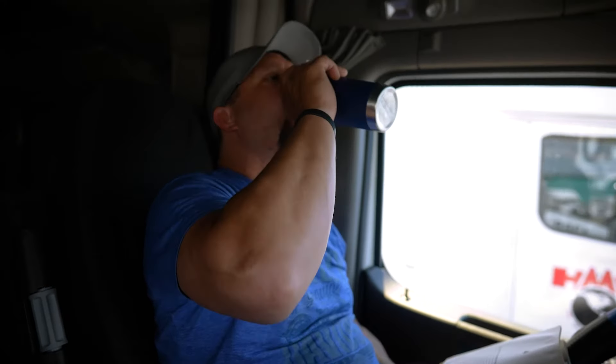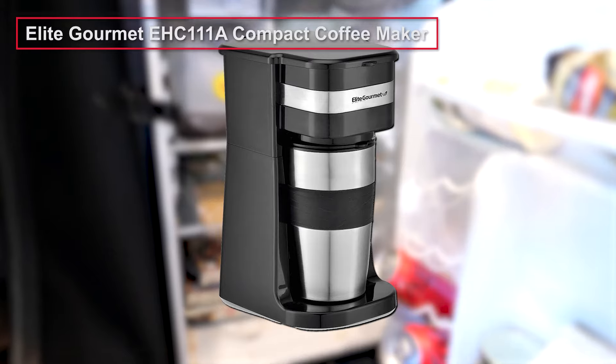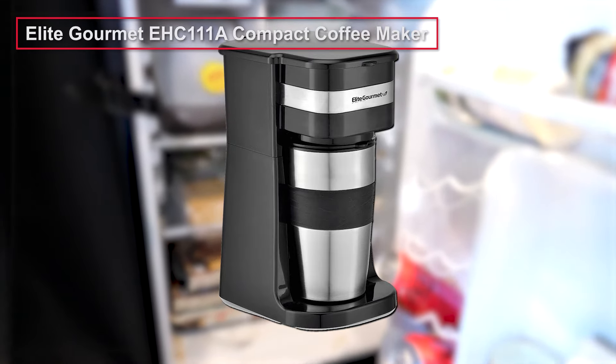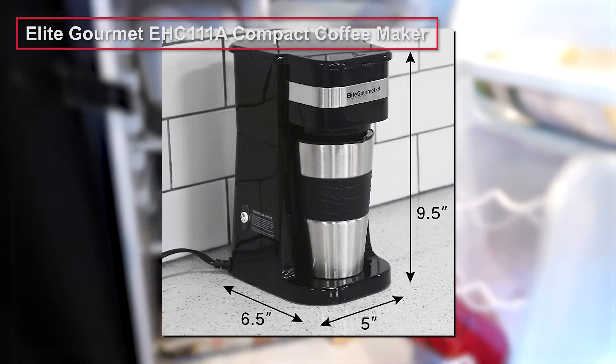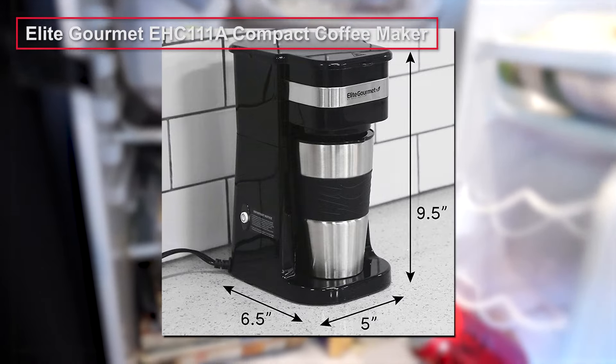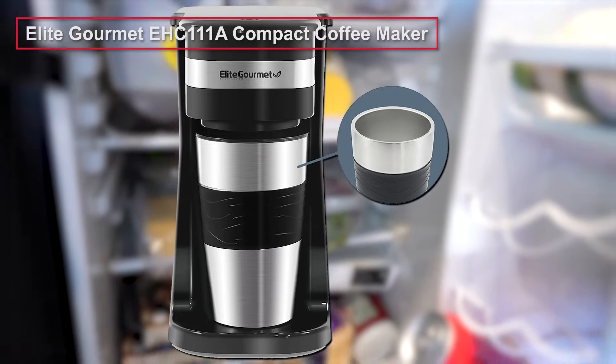Long hours on the road mean that coffee isn't just a morning pick-me-up — it's an all-day must-have item. Most coffee lovers would agree that they can't live without it. Our top pick is the Elite Gourmet Compact Coffee Maker — a programmable, portable, stainless steel coffee maker for drivers designed for one person. It will not occupy much space in your truck, but will make a great cup of coffee whenever you fancy a boost.